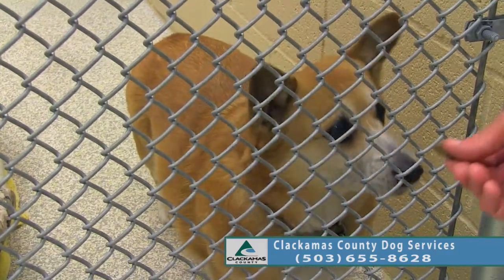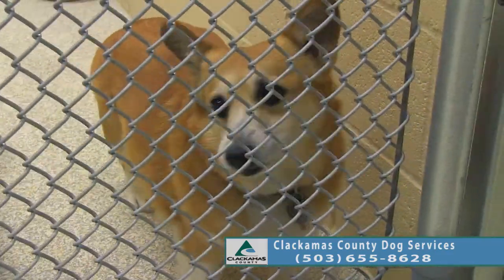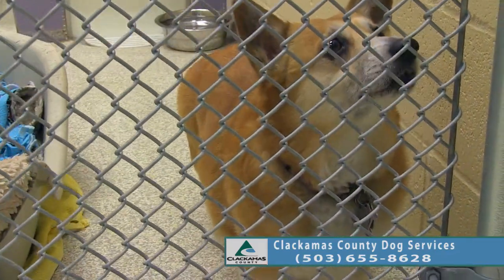Corgis are very nice family pets. They've got really sweet temperaments, and she seems to have a really nice one.